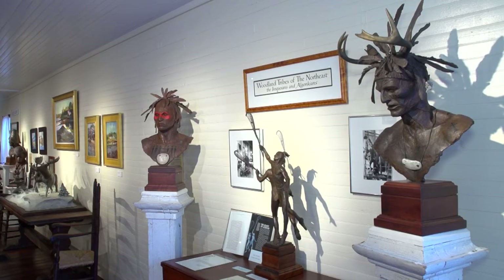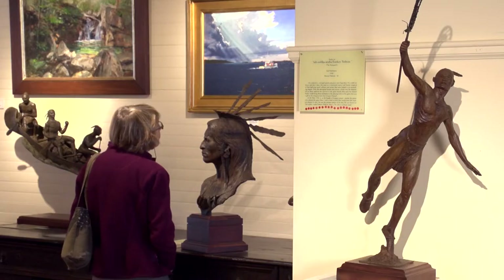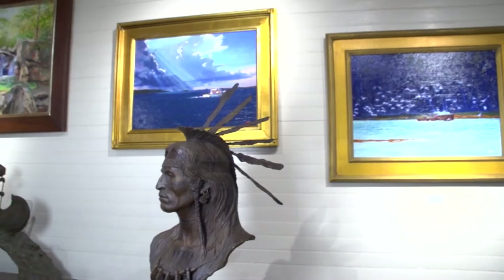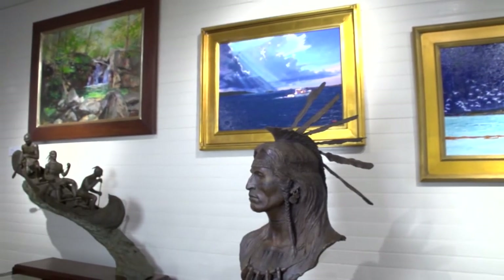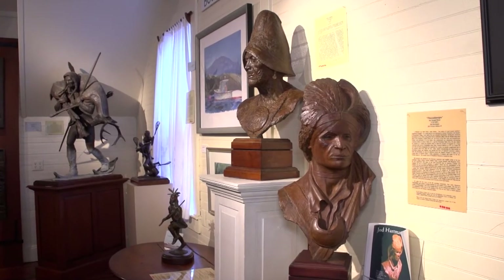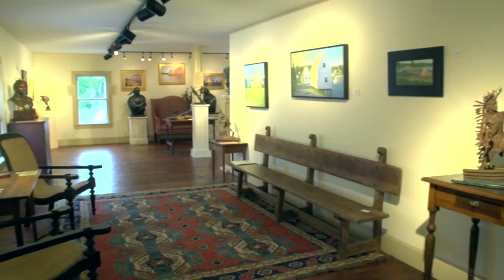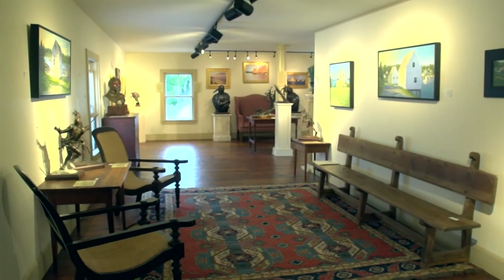Every sculpture I've ever done is on display here. There are probably 75 bronzes in this building right now, and probably 50 paintings on the walls. Everything looks really good — it shows well here. Very nice display space.